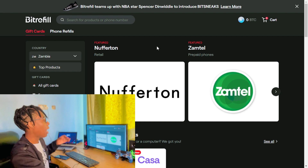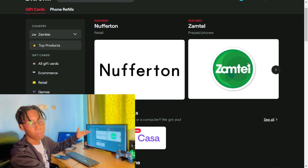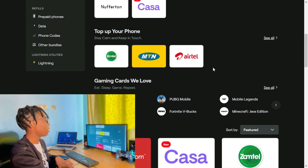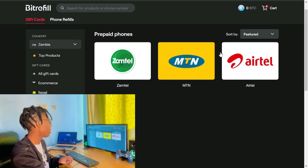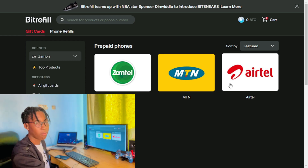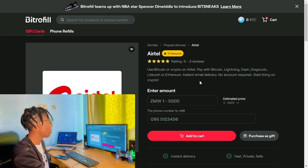I'm going to click on the BitRefill logo and I'll be presented with stuff I can buy. Zamtel is one of the providers in Zambia. I'll click on the category and as you can see there's Zamtel, MTN, and Airtel — these are the top three providers in Zambia. I'm going to click on Airtel.